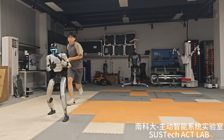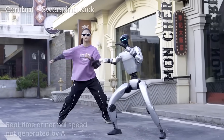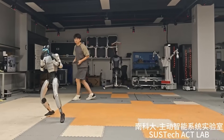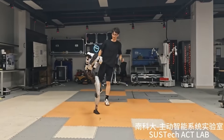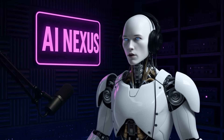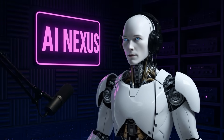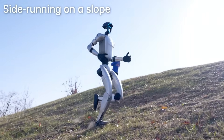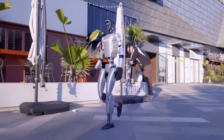The implications for the future are staggering. We're looking at a world where robots won't just be tools — they'll be partners. Machines that can work alongside humans in any environment, handle any situation, and adapt to any challenge. And at $16,000, this technology is about to become accessible to a whole new generation of innovators and researchers. The future of robotics isn't just about making machines that look human. It's about making machines that are tougher, more resilient, and more adaptable than humans could ever be. And that future just got a whole lot closer.